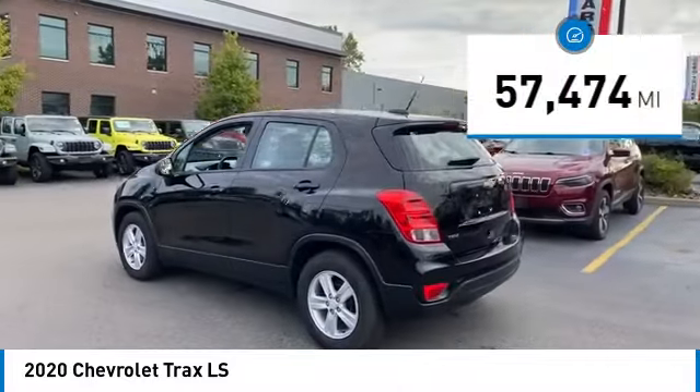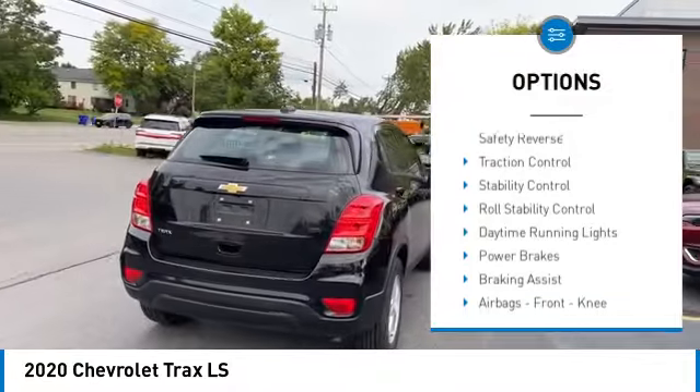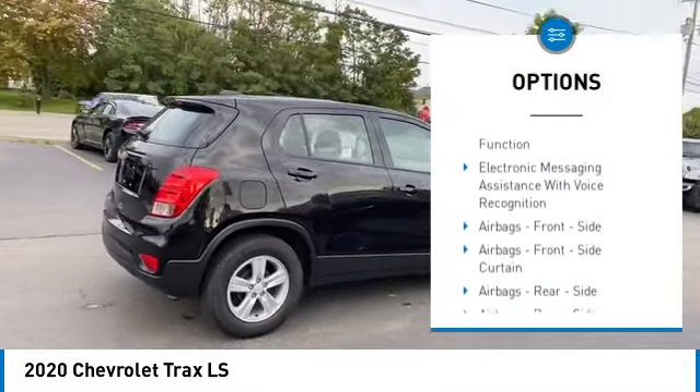This vehicle has less than 60,000 miles. Here are some of this vehicle's great options: power windows with safety reverse, traction control, stability control, roll stability control.